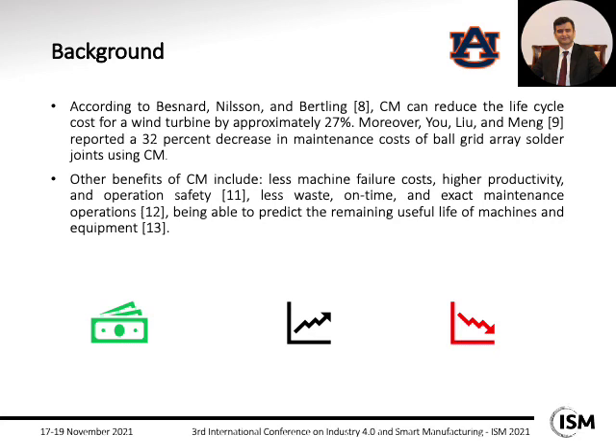According to Bestnard, Nielsen, and Bertling, condition monitoring can reduce the life cycle cost for a wind turbine by approximately 27%. Also, Yulio and Menk reported a 32% decrease in maintenance cost of ball grid array solder joints using condition monitoring. Other reported benefits include less machine failure cost, higher productivity and operation safety, less waste of time, more exact maintenance operations, and the ability to predict the remaining useful life of machines and equipment.